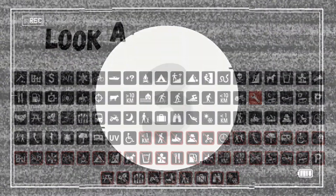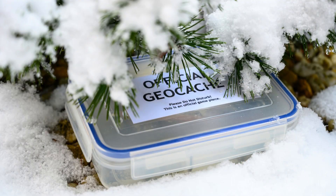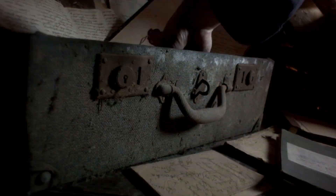3. Look at attributes. It's definitely worth checking the attributes before you set out or when you're already at the location. It will greatly assist you in your search.